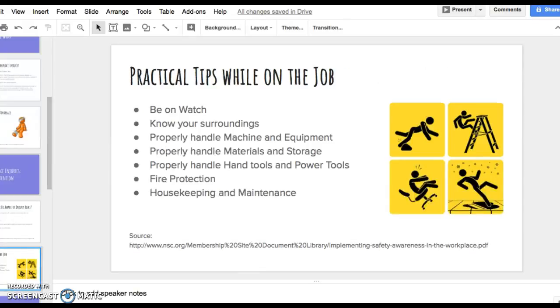Some practical tips while on the job: be on the watch — safety awareness means being on the lookout for unsafe practices or conditions in the workplace. Know your surroundings and assess any time you go into a job, looking for the risks you may be involved with. Know how to properly handle machines or equipment — do the machines have guards on them? Does any equipment turn on and off by itself? Have you or your co-workers received a shock from any of the equipment?